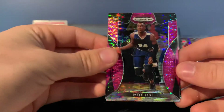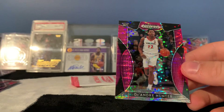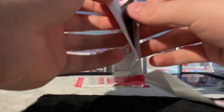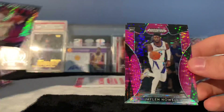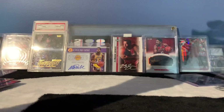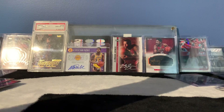Last three of these pink packs. We have Uni, Matisse Thybulle, and DeAndre Hunter. Come on, that's one of the Zions. We have Rui Hachimura, Chayla Noel, and Kendall Johnson. Come on, man — please be a Zion. Please have a Zion in the final pack. I hope we can clutch it out.